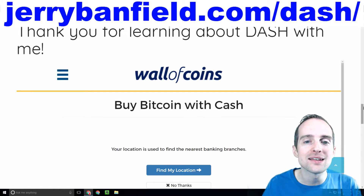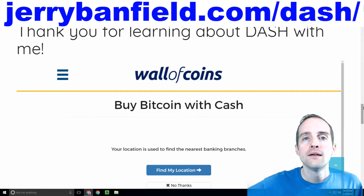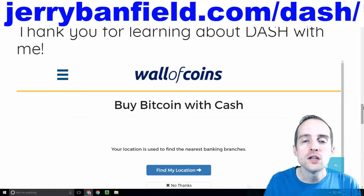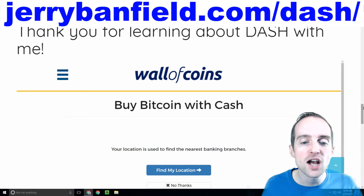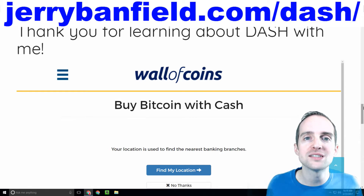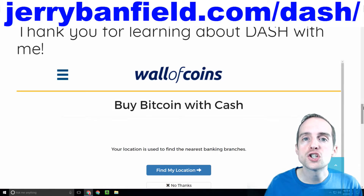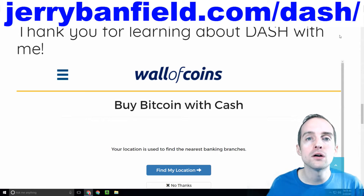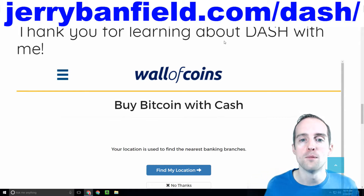Currently, as I'm filming this, the only way to do it is to first buy Bitcoin and convert that to Dash. So if you've got cash and you want to use that to buy into a master node, you can use that to first buy Bitcoin and then buy Dash. However, check my website — it's February 23rd, 2017 — the cash-to-Dash widget should be ready soon, and by the time you watch this, you may be able to directly fund your Dash wallet by using cash straight into local bank accounts.